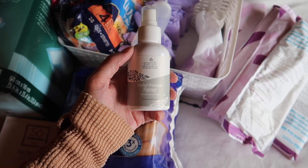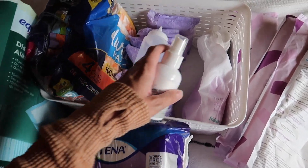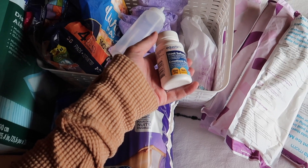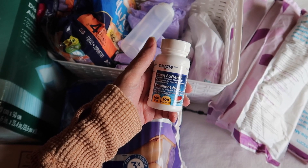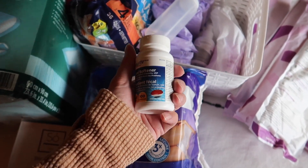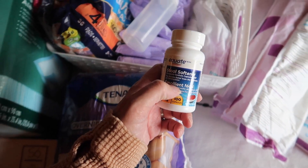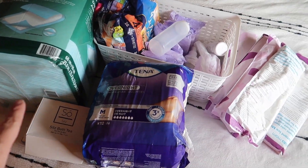My friend also sent me some Earth Mama herbal healing spray, which is for your nether regions — another relieving item. And then there are good old stool softeners for those first couple of bowel movements post-birth. After pushing out a baby, any extra pressure can be very nerve-wracking — it's always scarier than it actually is — so you want to make sure things are going smoothly.